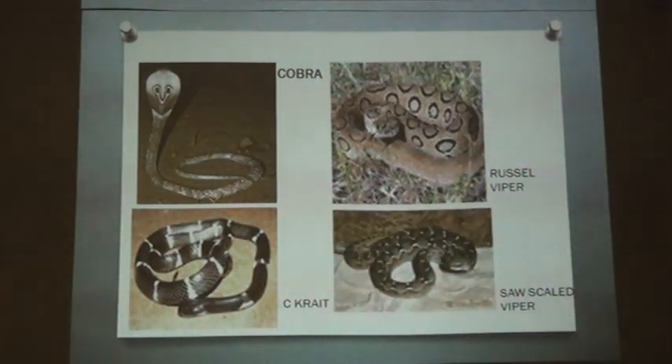Finally, the saw-scaled viper — as we can see, the lining underneath resembles that of a sawtooth cutting, and hence it has derived its name.